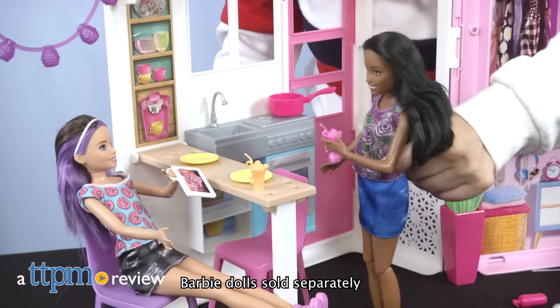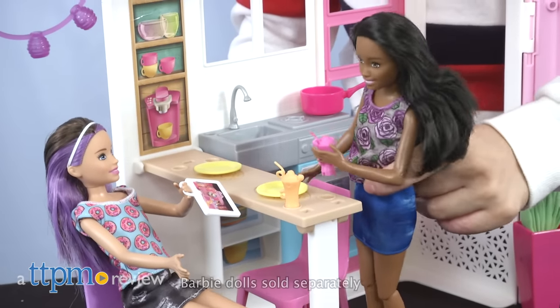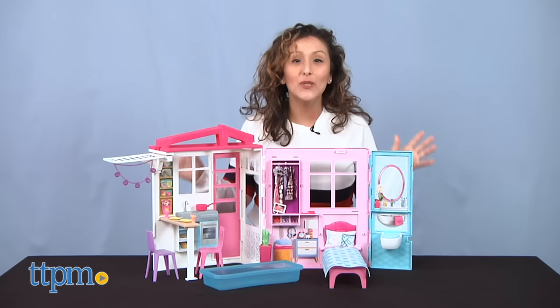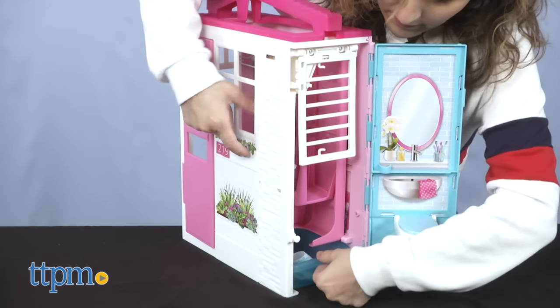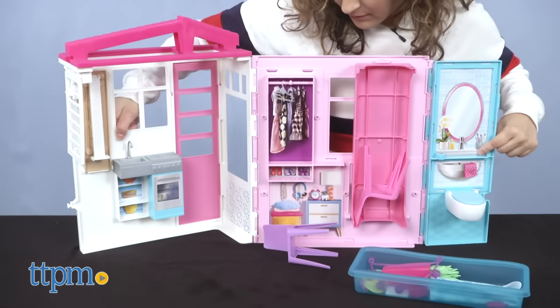Talk about a dream come true — the Clothes & Go portable house for Barbie! Hey, it's Betsy from TTPM with Barbie's fully furnished Clothes & Go house. All my Barbie fanatics, make sure to hit that subscribe button for more Barbie fun videos every day.